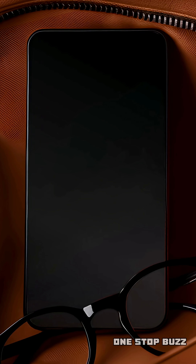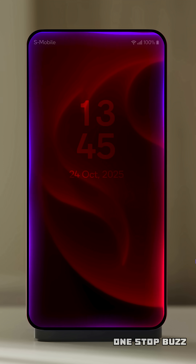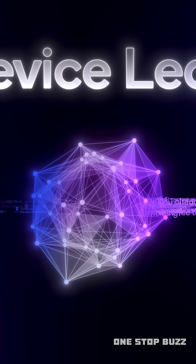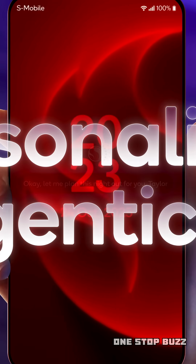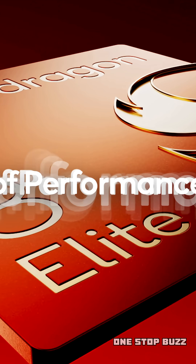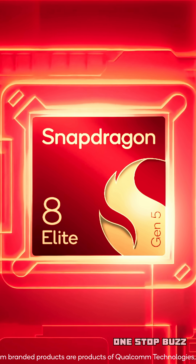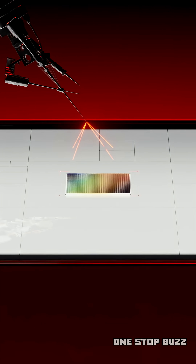Next up, let's talk about gaming. The Snapdragon 8 Elite Gen 5 features an Adreno GPU that delivers a 23% performance boost and a 20% improvement in power efficiency. It also has a 25% improvement in ray tracing. For gamers, this means more realistic lighting and reflections, and a smoother experience overall. Qualcomm even says you could get almost 2 extra hours of playtime on a single charge. This chip also has full Unreal Engine 5 support, so get ready for console-quality visuals right in the palm of your hand.